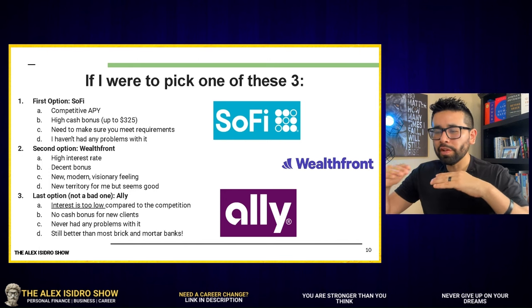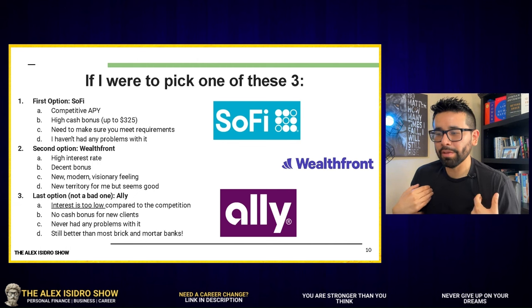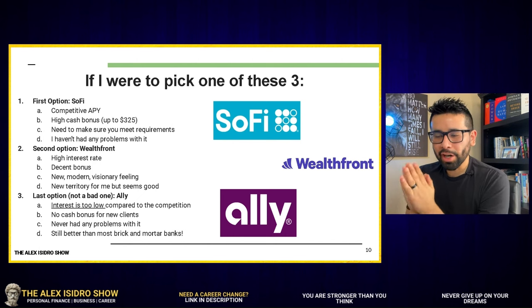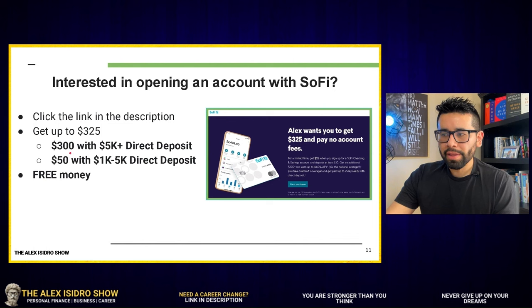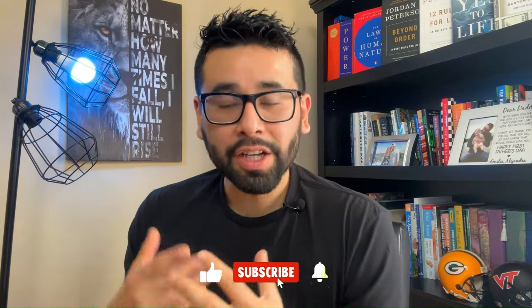LI comes last in my personal selection — the interest is just too low at 4.35%, and there are no cash bonuses for new clients. Even though I never had any problems with it, it's still better than most brick-and-mortar banks. All of these organizations are great options if you're looking to grow your money with a high-yield savings account. If you're interested in opening an account with SoFi, click the link in the description — you can get up to $325 with a $5,000+ direct deposit, or $50 with a $1,000–$5,000 direct deposit. I love free money. Let me know which of these organizations is for you, and if there are others you're considering, let me know and I can make a video about it. Thanks for being here — I appreciate you and I'll see you on the next one!